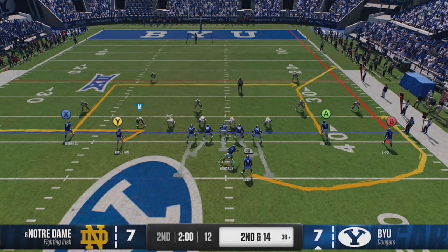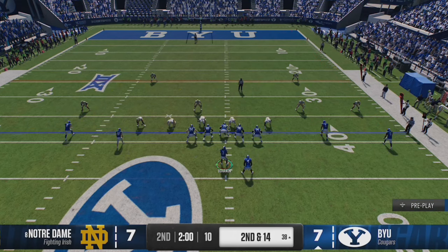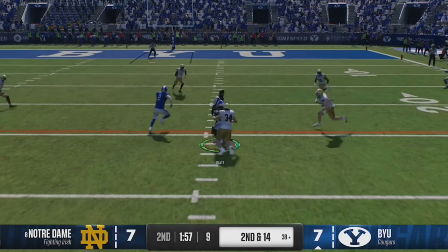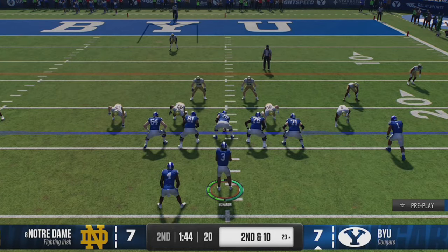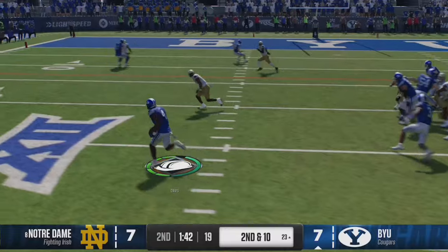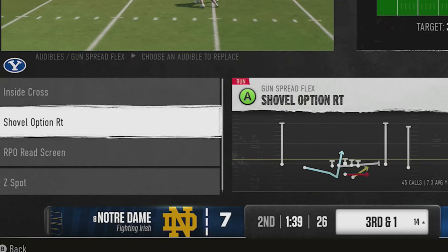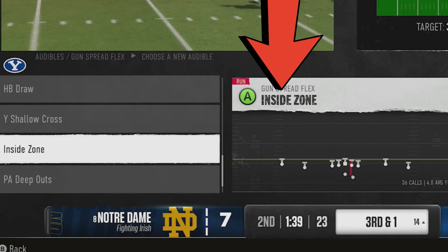These crossing routes get open against just about any single coverage, but I also have a 10-yard in route above that to the tight end. All I have to do is watch which way the coverage shades, and if the mid read drops down on the crossing routes, I can throw over the top to the breaking in route for another big catch and run to get into field goal range. I force the jet sweep on the next play and don't cut it back inside quickly enough, taking a loss of a couple yards. On the next play we decide to pass and go back to the Z spot — anytime I see a linebacker missing from the middle of the field, I know that Texas route is going to get wide open over the center of the field.